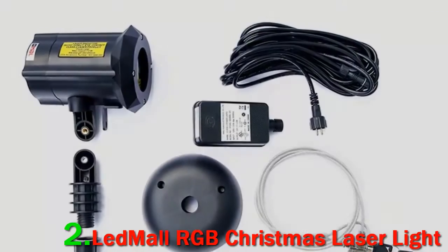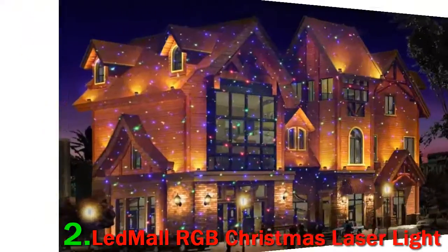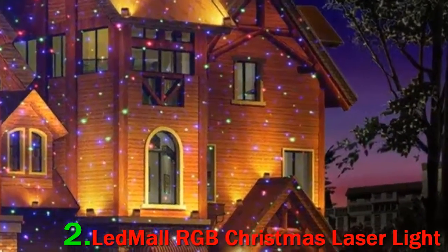Unless not being able to select your pattern is a deal-breaker, this is one of the best Christmas laser lights available.